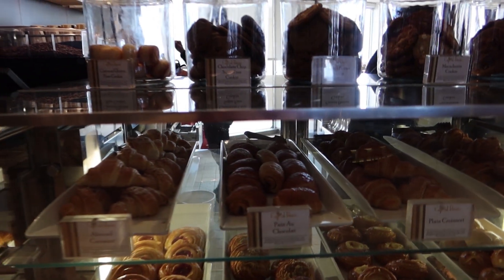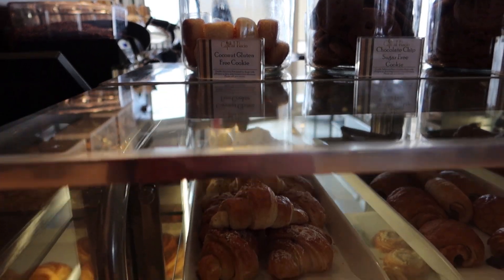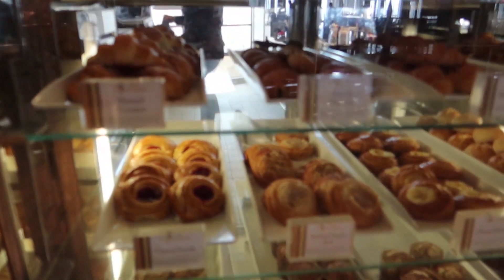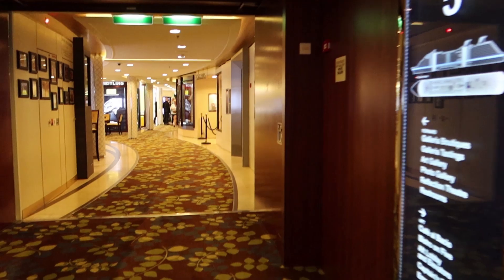They also have treats here, and since I'm gluten-free myself I'll mention they do always have at least one gluten-free treat. They have lots and lots of treats, and these are not an extra charge — you don't need a package to get the treats.